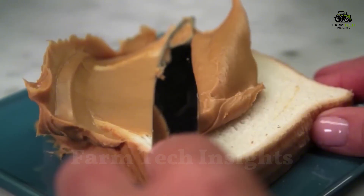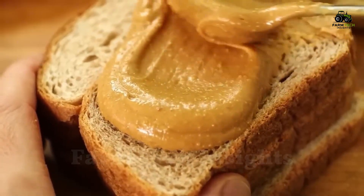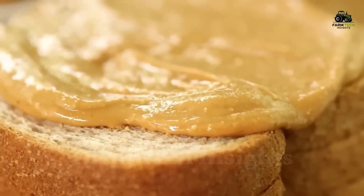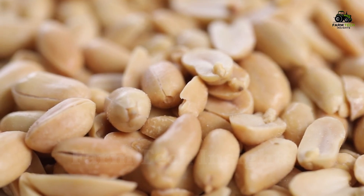Every year, millions of tons of peanut butter are enjoyed and consumed around the world, becoming an indispensable part of delicious meals. But have you ever wondered how the tiny peanuts can be transformed into the smooth, creamy jars of peanut butter on your kitchen counter?